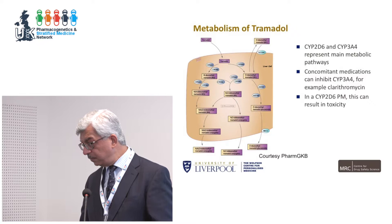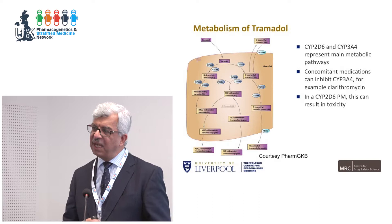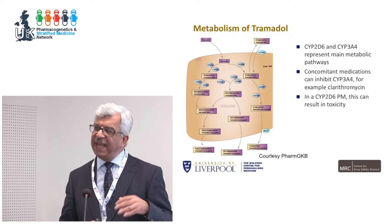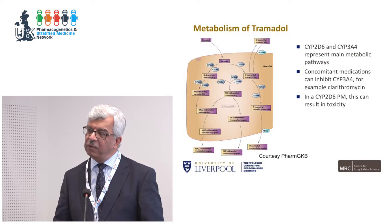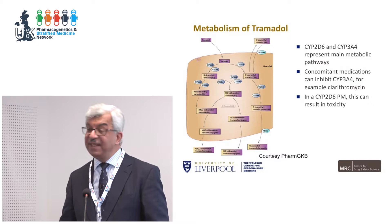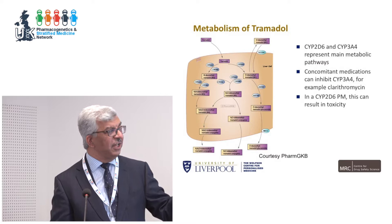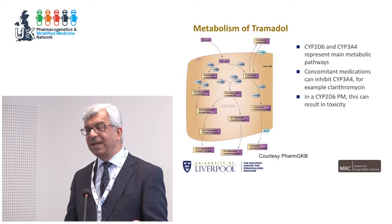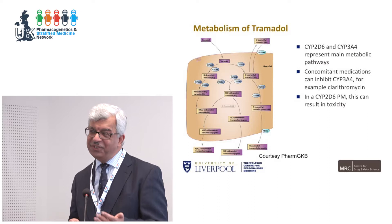Tramadol is also metabolized by 2D6, but it's not solely dependent on it — it has another pathway, particularly CYP3A4, which is a major enzyme for tramadol metabolism. However, many patients receive concomitant medications such as clarithromycin or fusidic acid, which can inhibit CYP3A4. If you're also a poor metabolizer for 2D6, that can result in toxicity. It's very difficult to capture this in a randomized controlled trial; it tends to appear in case reports. There are reports of CYP3A4-inhibitor patients who were 2D6 poor metabolizers dying from tramadol — capturing that within an evidence base is a real challenge, but also an opportunity.